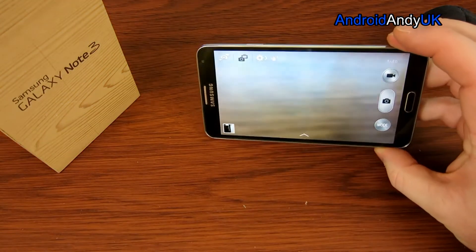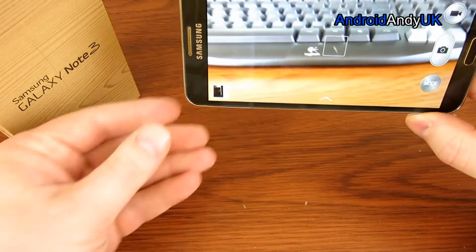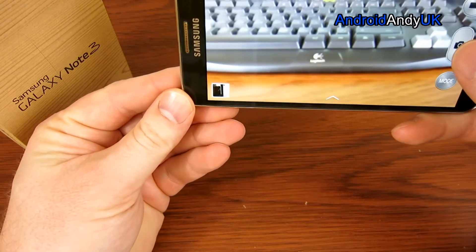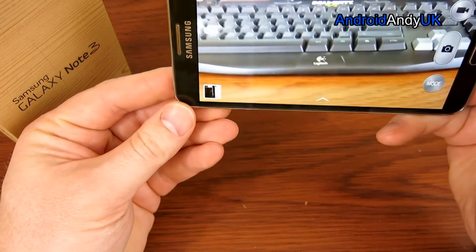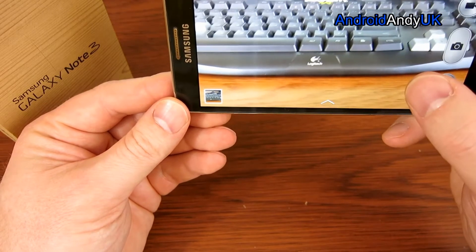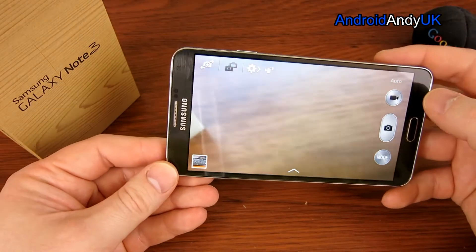Then the camera. Samsung is making quite a name for themselves with very good cameras. It has very quick shutter — though it went into HDR mode there, so it took a little longer to take and process the picture. But even for HDR, that in itself was very quick.